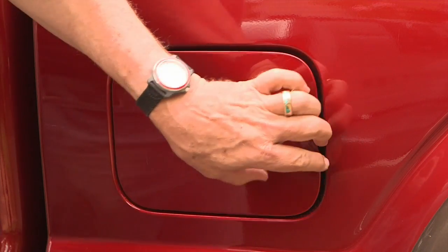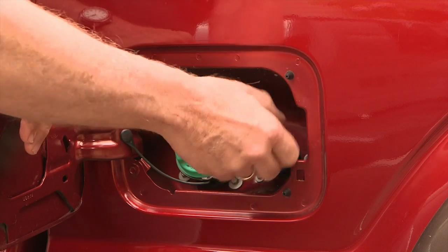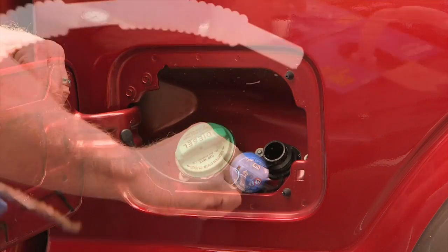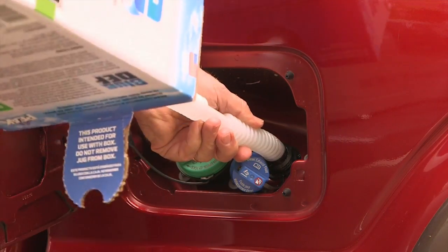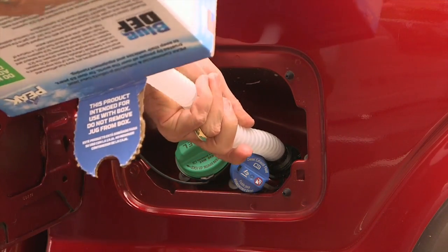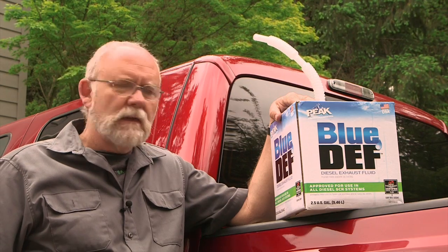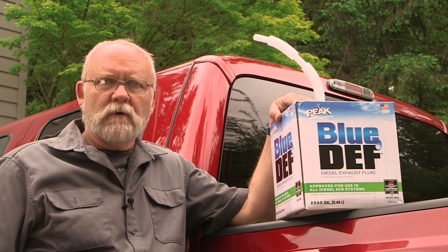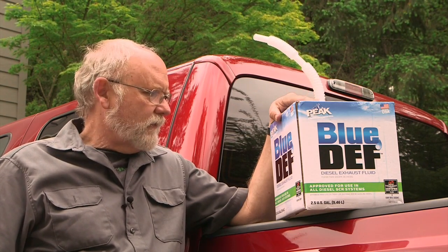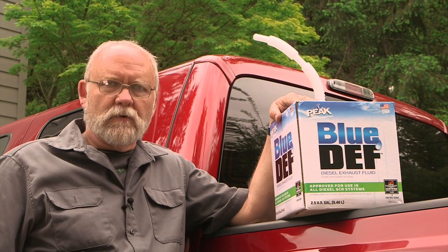The DEF is added the same way you add fuel — there's a little filler cap right next to the fuel filler, and the nozzle fits in. No mess, no fuss. We bought this box of DEF at our local gas station where we normally fill up the truck. It was about $15 for this two and a half gallon box, or about $6 per gallon more or less.